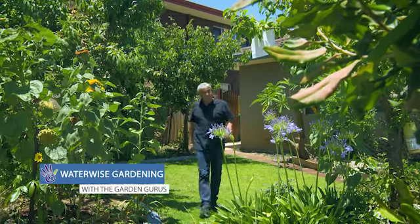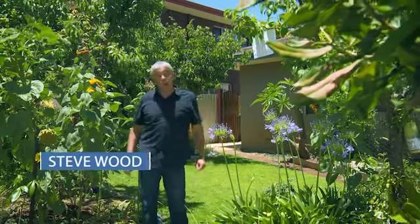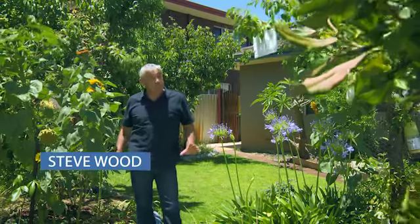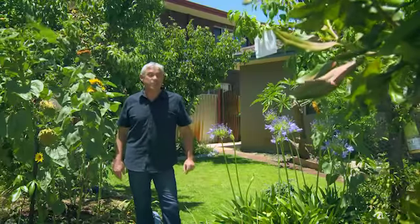Gardening in West Australia's poor sandy soils can be challenging to say the least, but I want to show you a garden that not only survives but thrives in what was originally very difficult conditions.